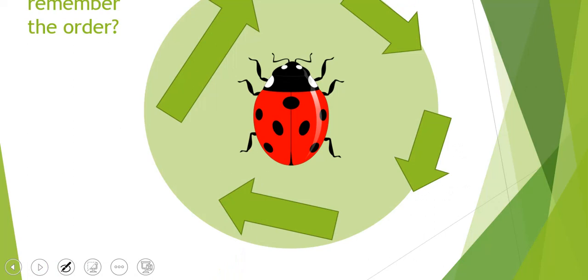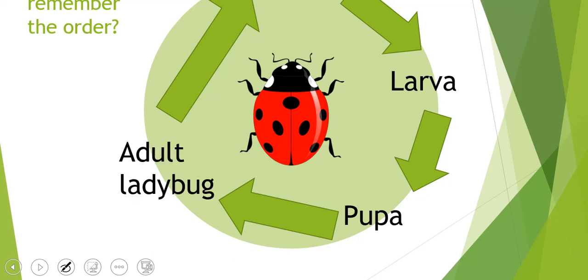Can you remember the order? It starts with egg, then larva, and the next stage is pupa. After pupa, it is an adult ladybug. Great work.